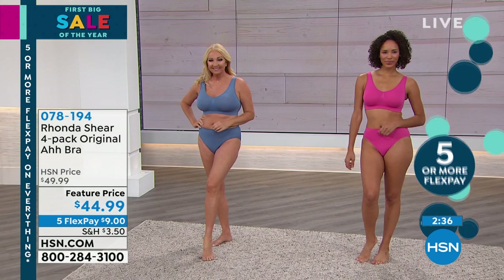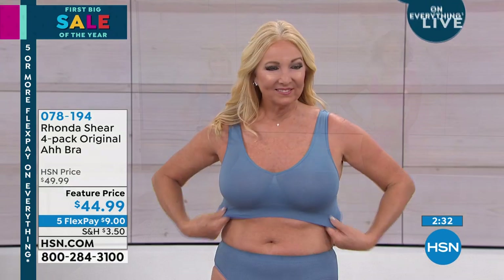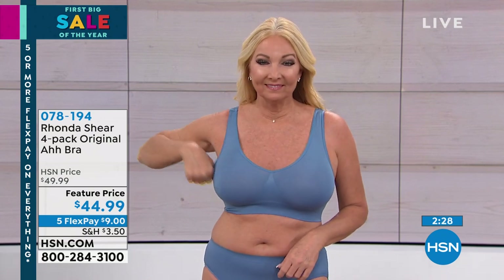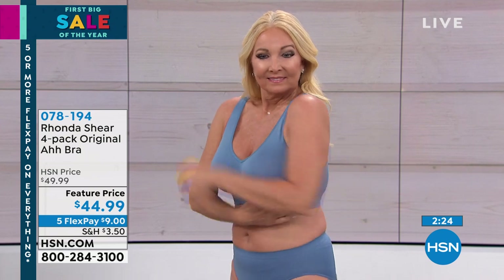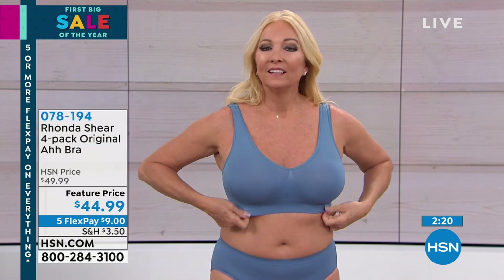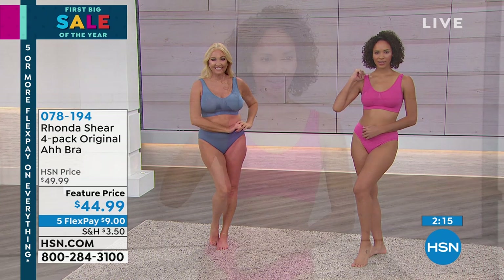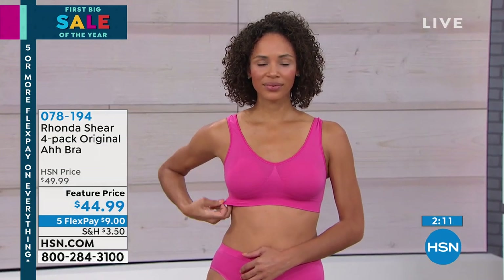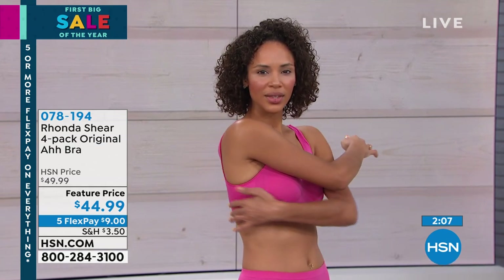We've got about two minutes remaining. Pick it up today. Just shop your top — it's not about being a 34D or a 38DD or an F. It doesn't matter your cup size. If you're normally an extra large in a top, that's what you shop. We are getting limited in the neutrals, which come with the blush, that beautiful nude, the gray, and the black. Great starter set. If you're fighting with your bras, so many of us are afraid to let go of that wire. It took me forever to let go.